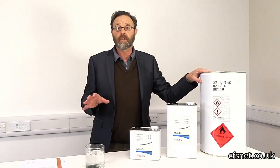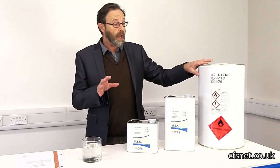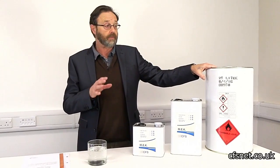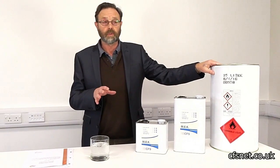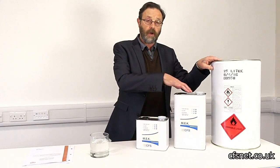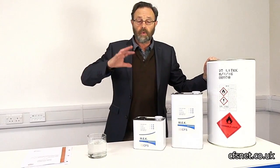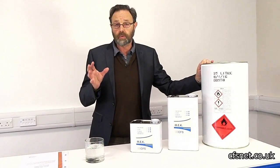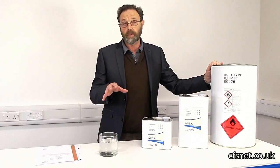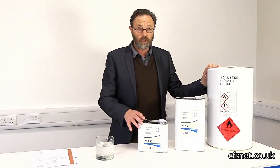Now, I know that we've already done a solvent video going through our whole range of solvents, but MEK — methyl ethyl ketone — is a very, very popular and well-known solvent. We're supplying these in 2.5 litres, 5 litres, and 25 litres, and we've sorted out the transportation issues so that we can deliver this all around the country and even into Europe — in fact, globally, if we needed to.